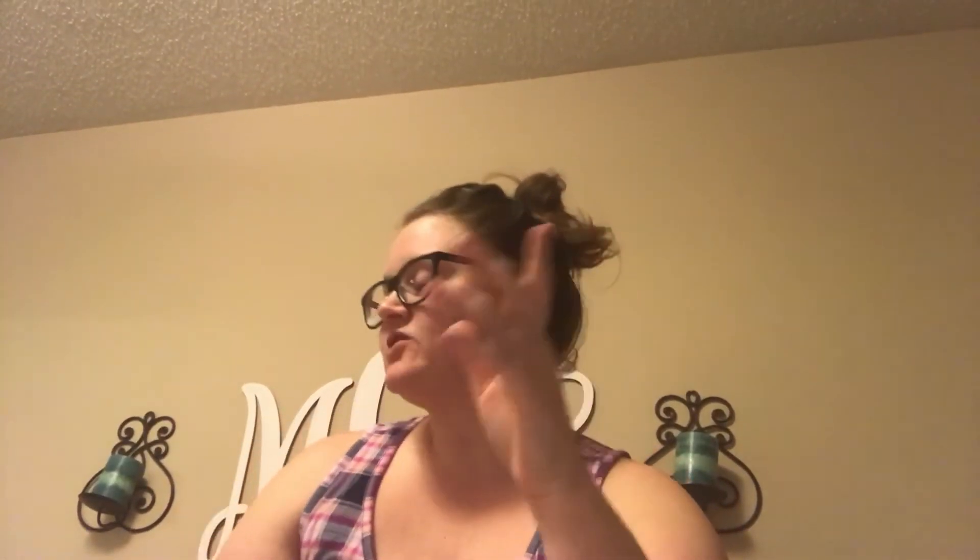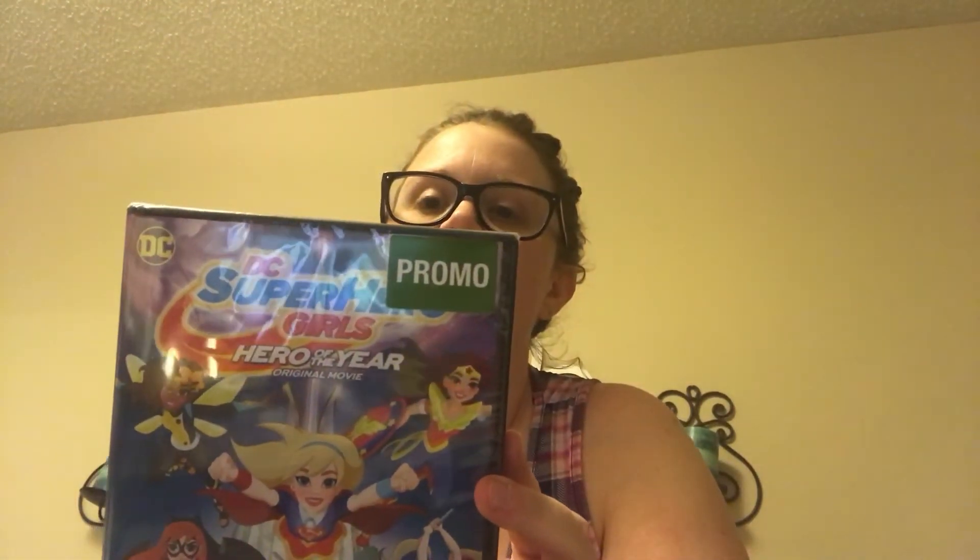The last two things are from Walmart. I got this DC Superhero movie on the Saturday after Black Friday — it was $1.96, so it's just a DVD. And I got her a new toothbrush since she needed one — I got her the Elena one.